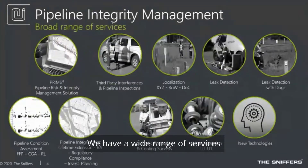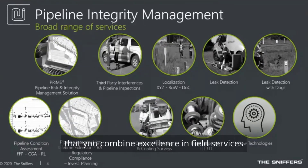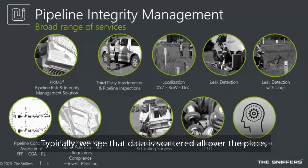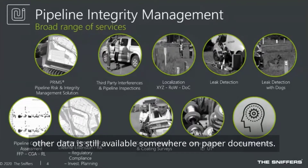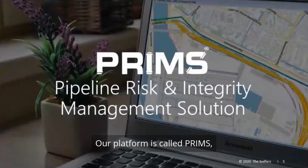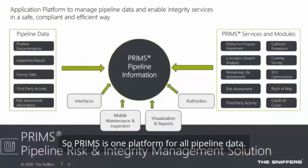We have a wide range of services, and our experience is that key to good pipeline data management is combining excellence in field services with data management and software. Typically, data is scattered all over the place — some managed in software, other data available only on paper documents. What we aim to do is bring everything together in one platform called PRIMS, which means Pipeline Risk and Integrity Management Solution.